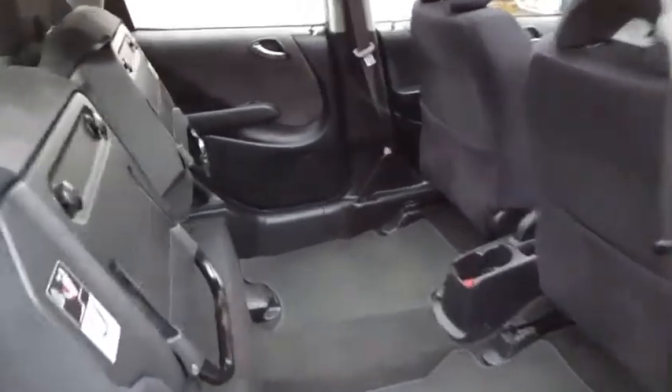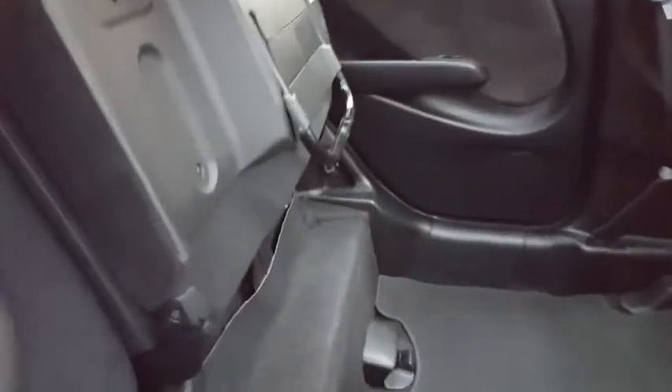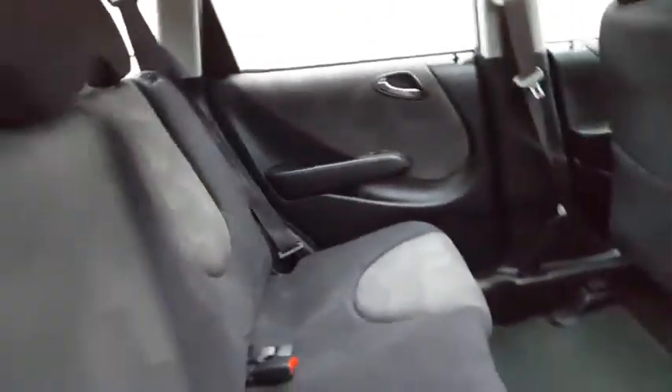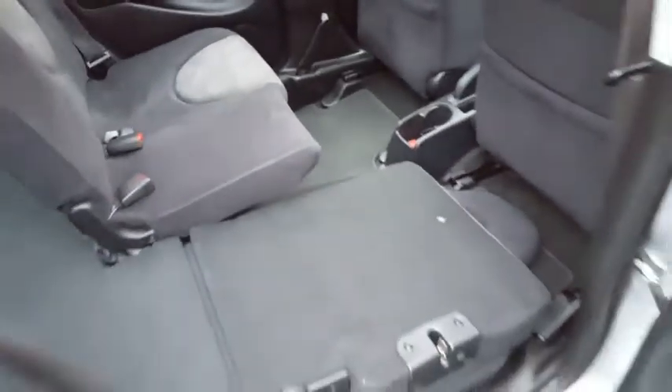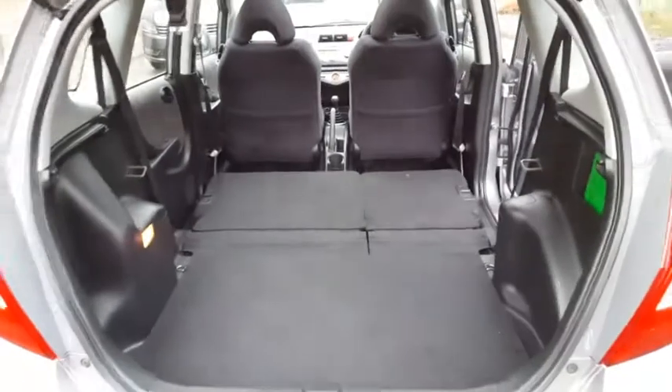You can change a small child in here — or quite a large child actually — whilst they're standing up, or fit all sorts of things in there. The seat holds up and down really easily with one hand, even whilst holding a camera, and then they fold completely flat as well, giving you a really versatile space.